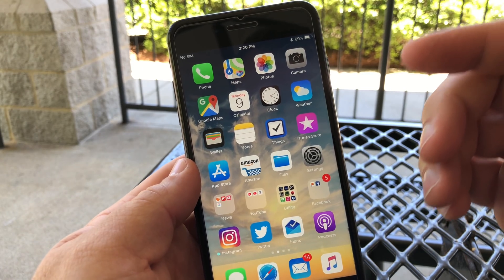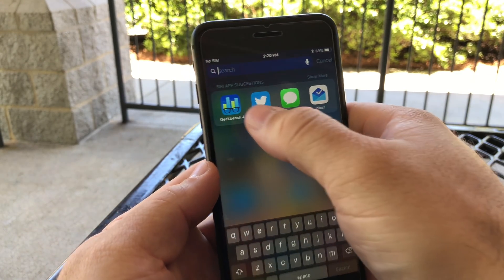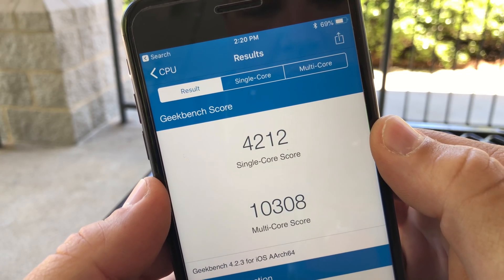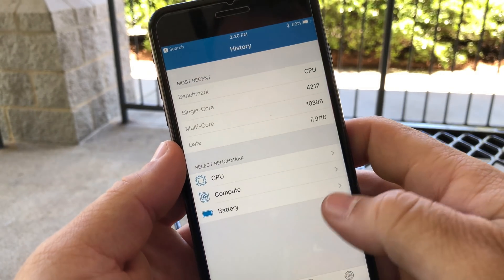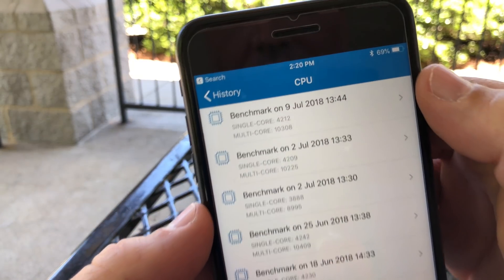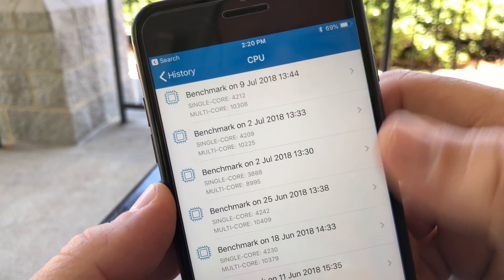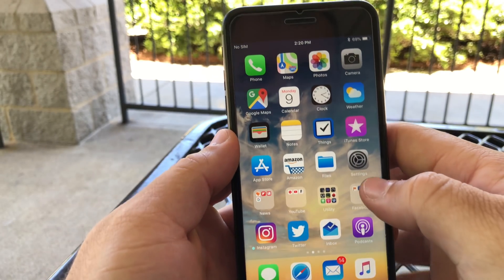I ran a Geekbench on the iPhone X and it came in at 4212 for single-core and 10,308 for multi-core. Looking at the history, it's basically right where it should be — nothing seems to be slow.